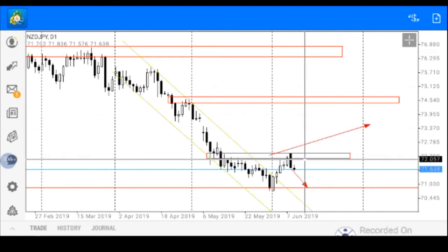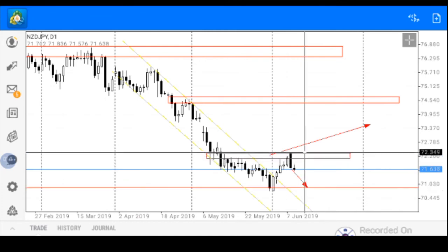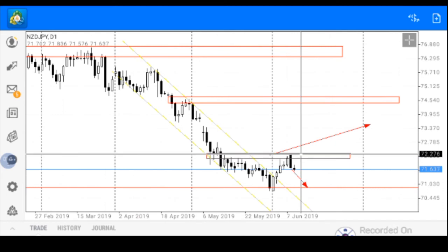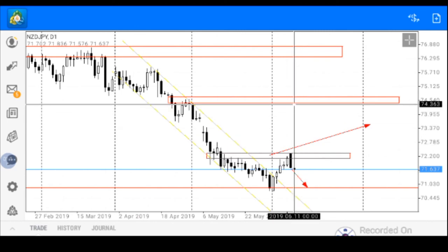The first market scenario is that continuous bearish pressure would send the New Zealand Japanese yen down to about the zone of price 70.867 to find support. Alternatively, a break of the double top formation would send the pair bullish to find take profit at price 74.400. Thank you very much.